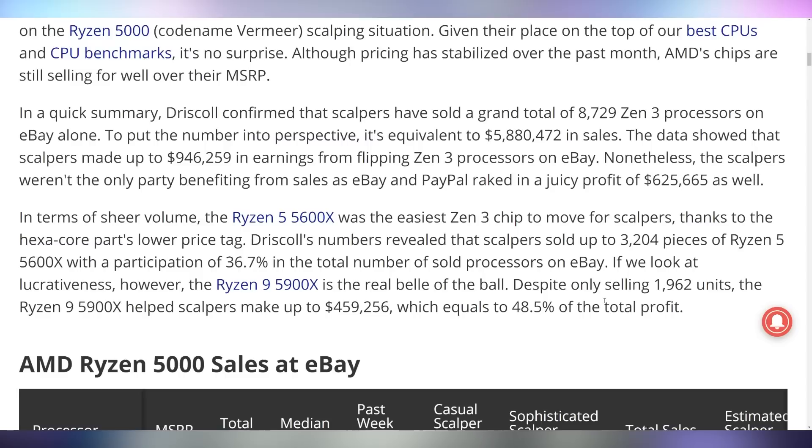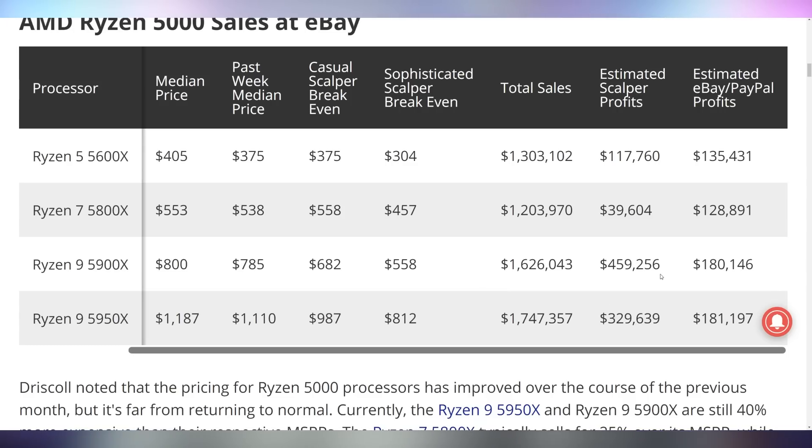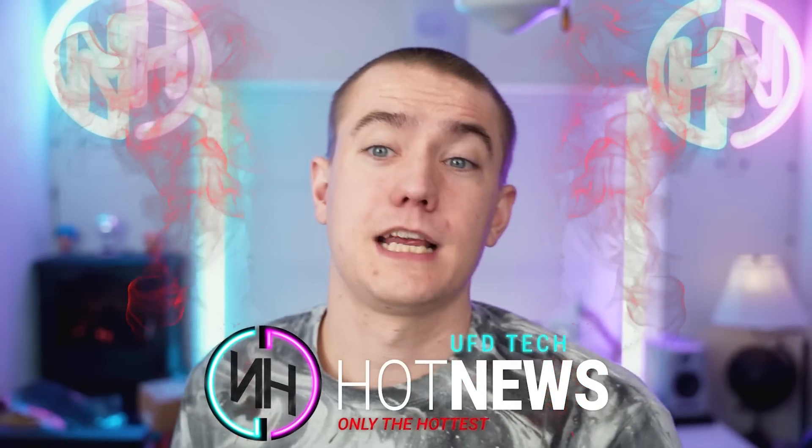I just want to buy a processor, but you can't at this point. A new report by Michael Driscoll analyzed eBay sales of scalped processors. It turns out they've made $5.8 million in revenue on just Zen 3 processors, which led to about a million dollars in profit, with eBay and PayPal taking in fees of $625,000. The profits are highest when it comes to the 5900X, and the 5600X had a ton of sales as well. But if people are willing to pay the price and it gets bid up to $500, did I mess up? It's moral quandaries, my friend, but you don't have to quander your morals any longer — this episode of Hot News is over.